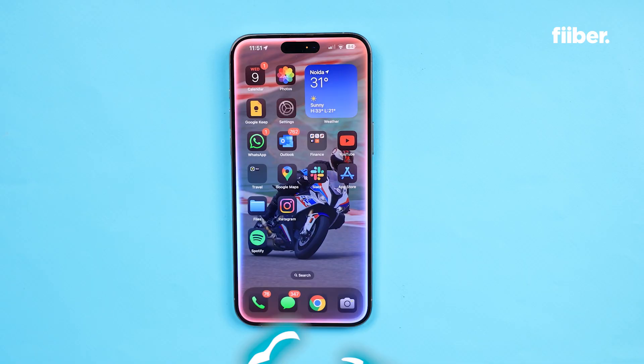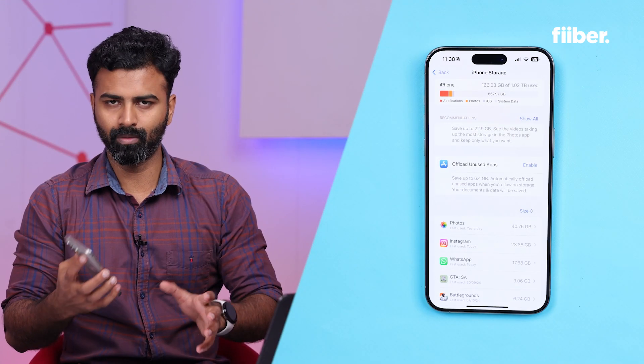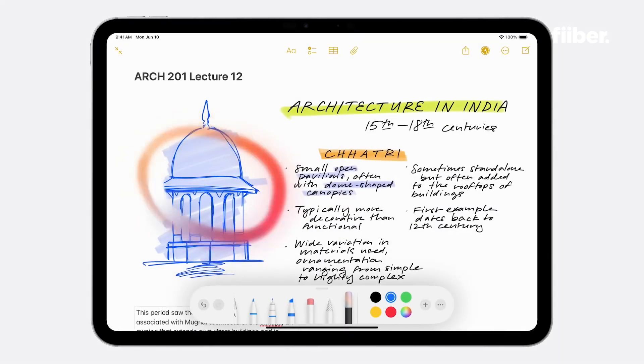Once the registration is done, make sure you have enough space on your phone because the 18.1 beta 6 is around 7 to 7.5 GB, so it will require some storage space. What I experienced is that the developer version is stabilizing further, which means Apple is ready to release the final version of iOS 18.1. This is an indication that Apple is right at the end of the testing phase, and you will see Apple Intelligence come into the final version very soon.